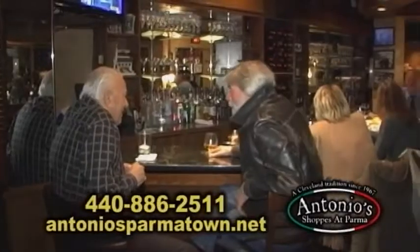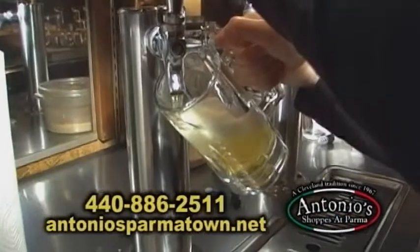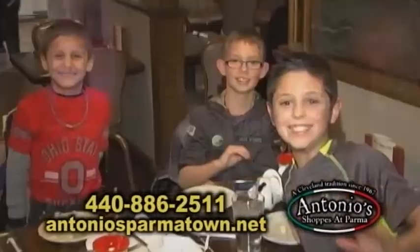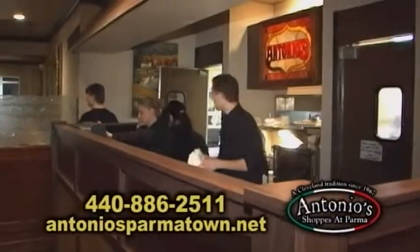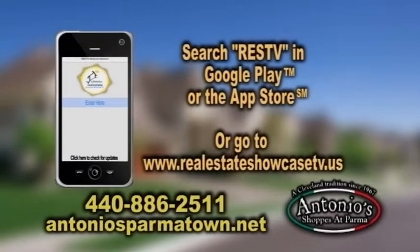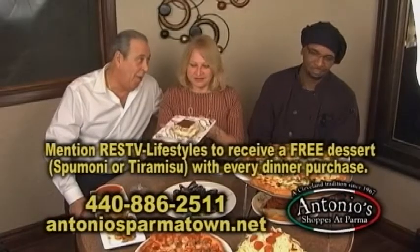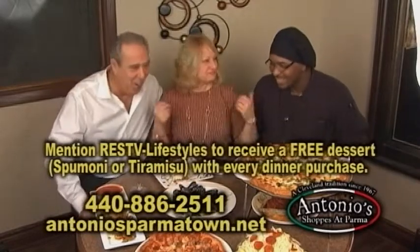Happy hour goes from four to seven. We do a lot of different martini drinks, beers, half price. We do a lot of catering and outdoor catering. You just remodeled? Yeah, it was cozy — I still want you to feel like you're at home. You're celebrating fifty years! We're going to be doing a lot of new specials, and you can see them on our phone app. Mention RAS TV and with the purchase of every dinner, you get a free dessert.